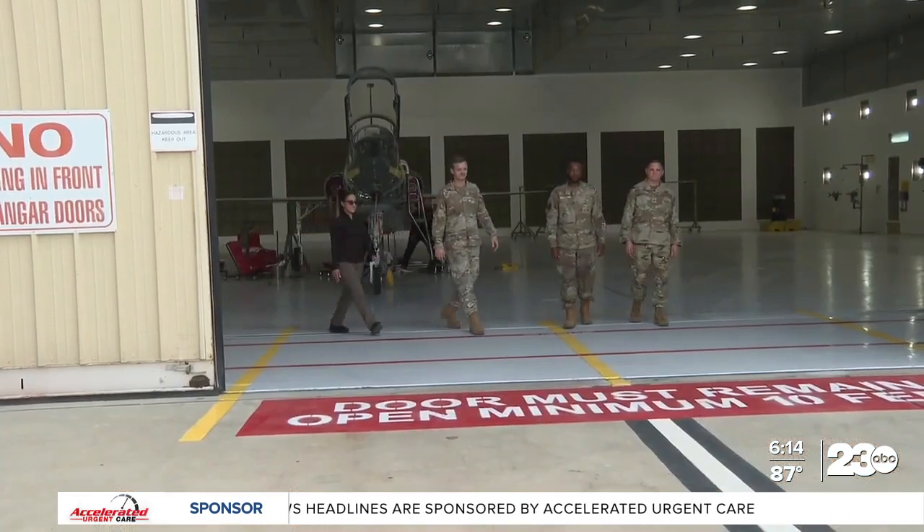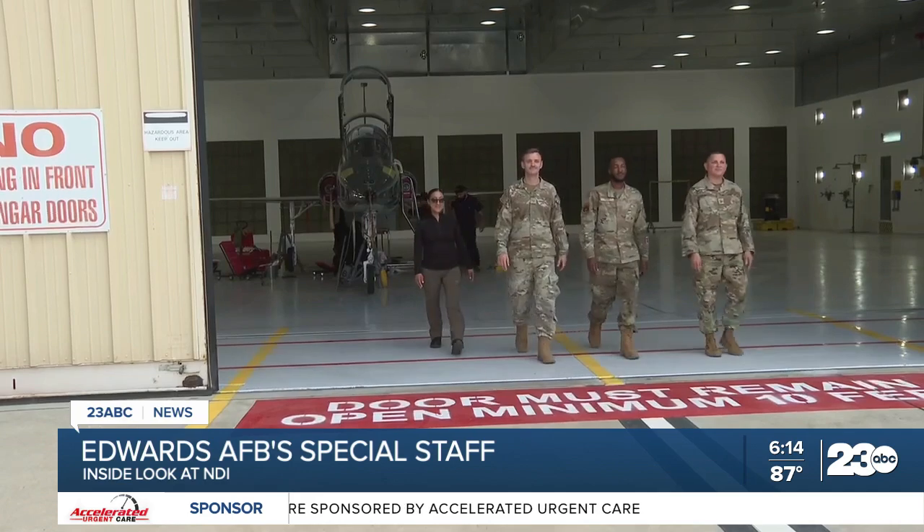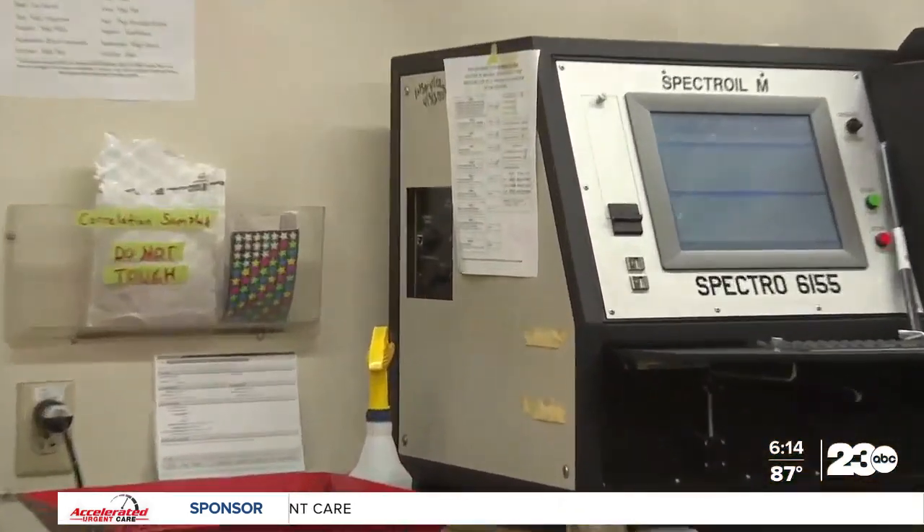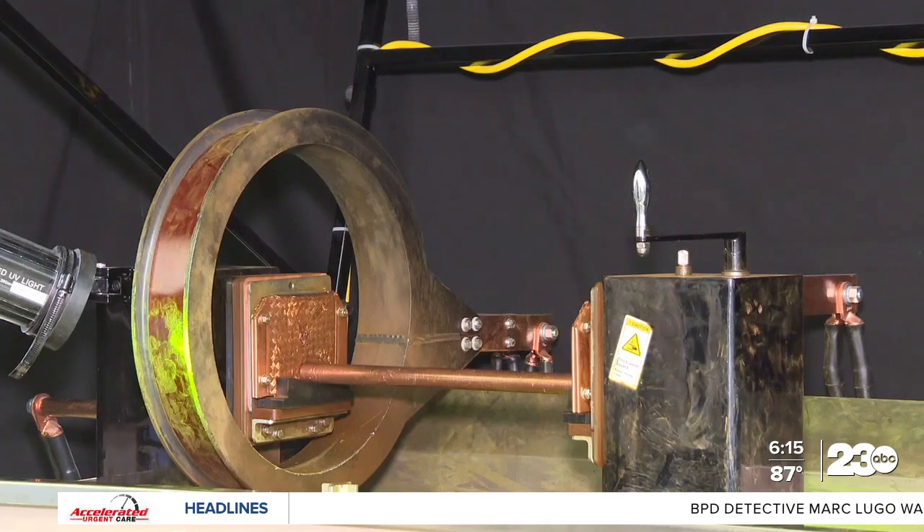The non-destructive inspection department at Edwards Air Force Base is unique — it's not a military-only job. Roughly half the team is civilian. It includes people like Janet Diaz, who attended Antelope Valley College in Lancaster. Now she's a tester for NDI. 'I always get a really good feeling knowing that when there's an aircraft in the sky, it's because I contributed to that success.'